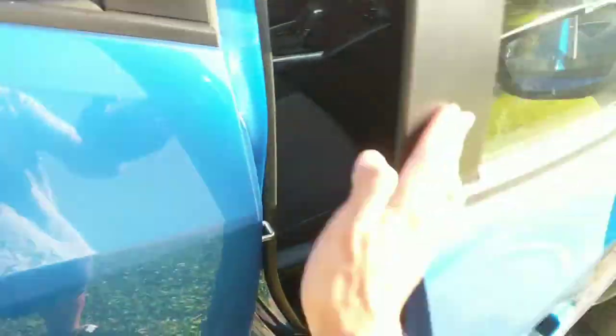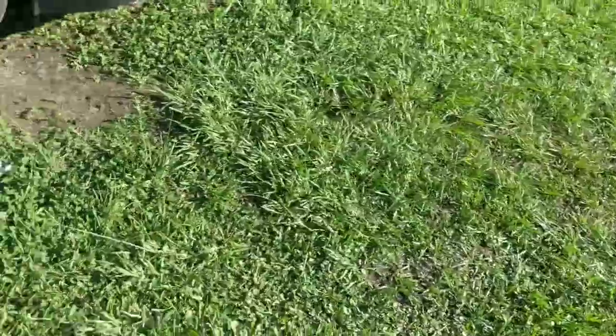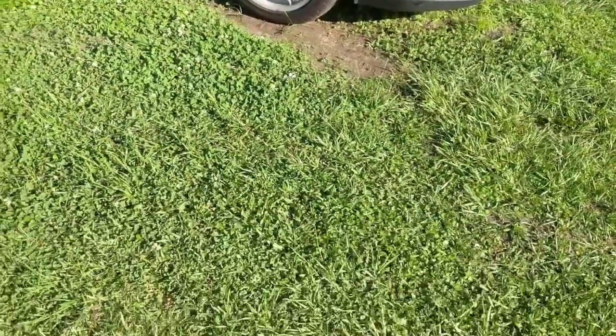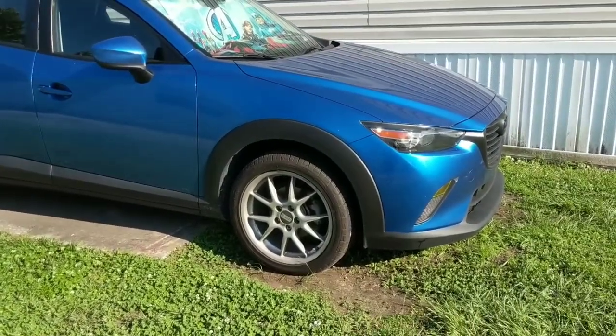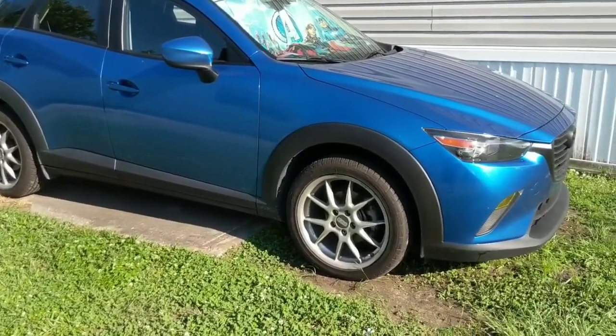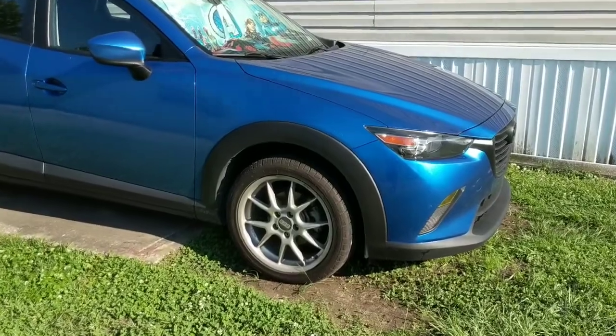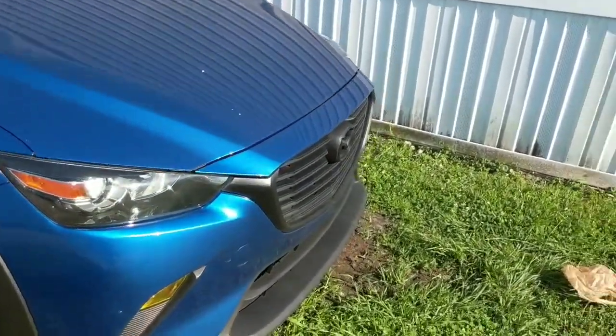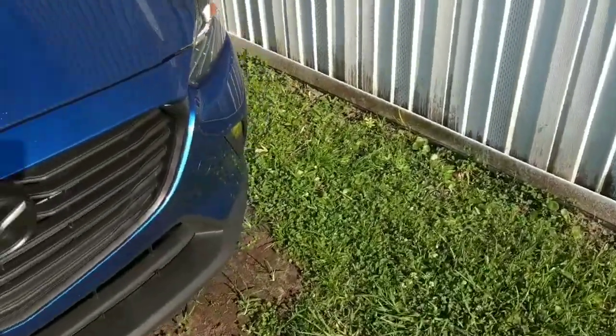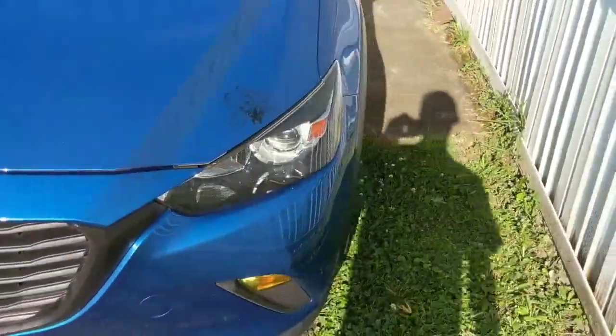The third good thing about this car is it's lightweight. This car is way lighter than a Toyota Corolla. I think a Toyota Corolla weighs almost 2,900 pounds — this car weighs under 2,900 for the base model. So compared to the base Toyota Corolla, this car is lighter, and it has more horsepower and more torque as well.